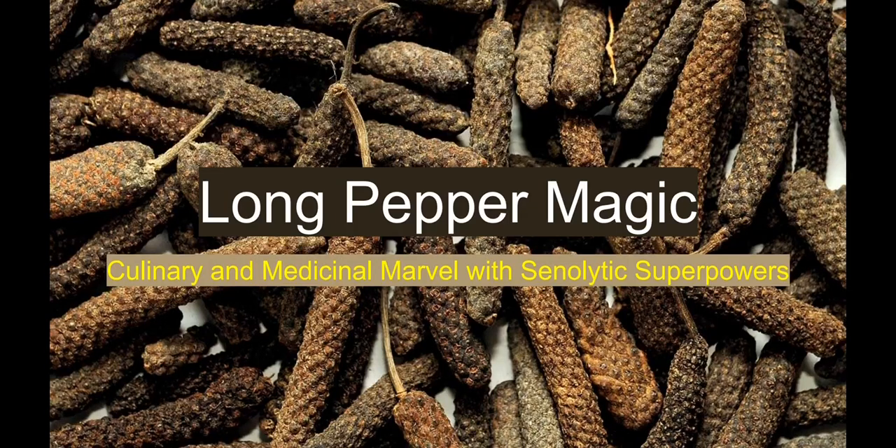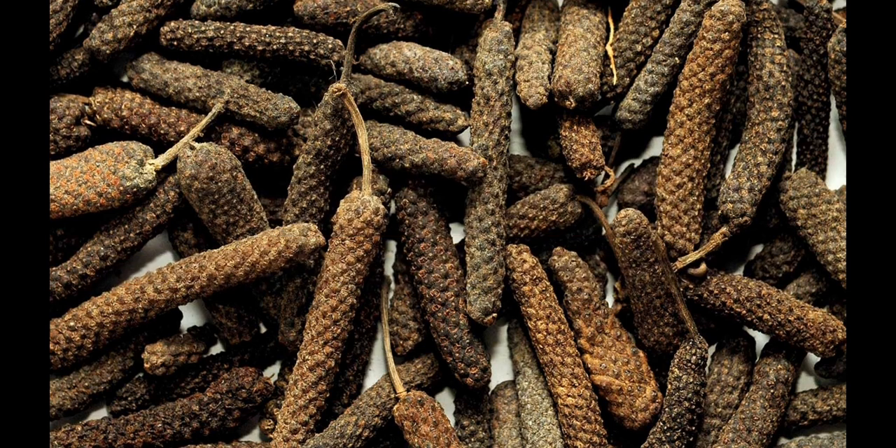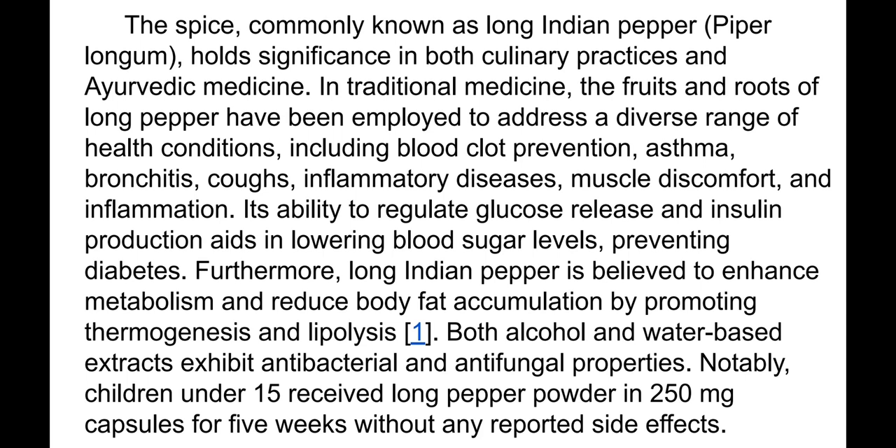In this video we will talk about long Indian pepper, which is quite a good spicy and I use it in cooking. I recommend it because it also has senolytic properties. As always, I recommend downloading the presentation as a PDF file — the link is available in the description.